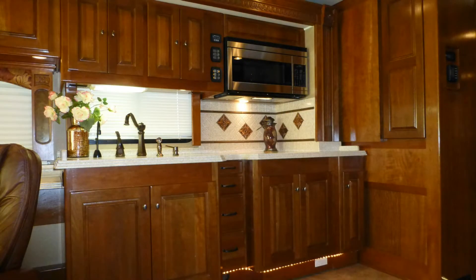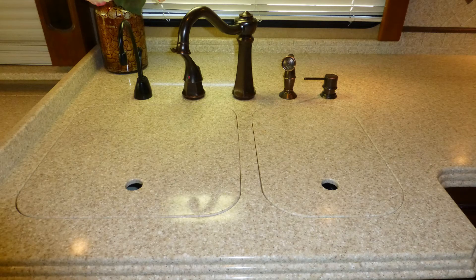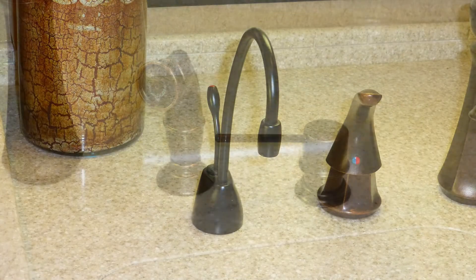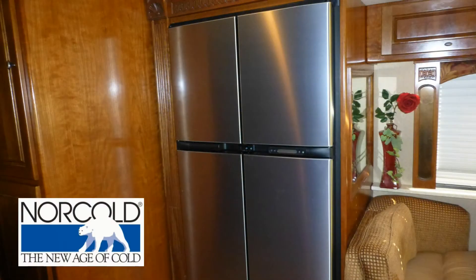Luxury entertaining is made easy with the well-designed kitchen, which includes a vast amount of counter space and storage, high-end Corian countertops, solid surface under-counter double sink with high-rise faucet with temperature memory and separate pull-out sprayer, and a separate drinking water and soap dispenser, convection microwave, recessed two-burner cooktop, and four-door refrigerator freezer with ice maker.